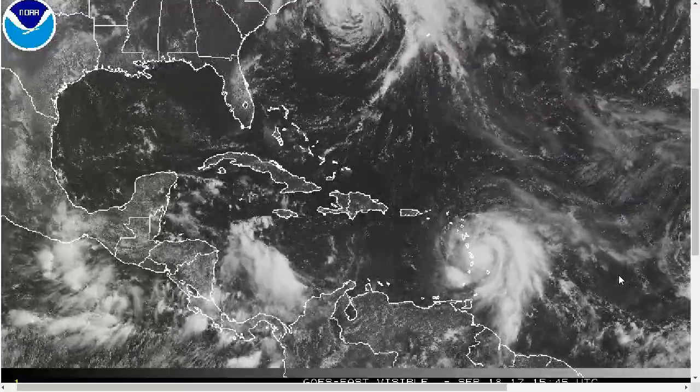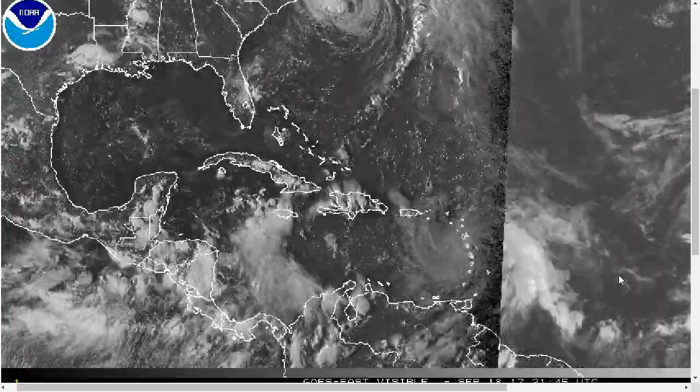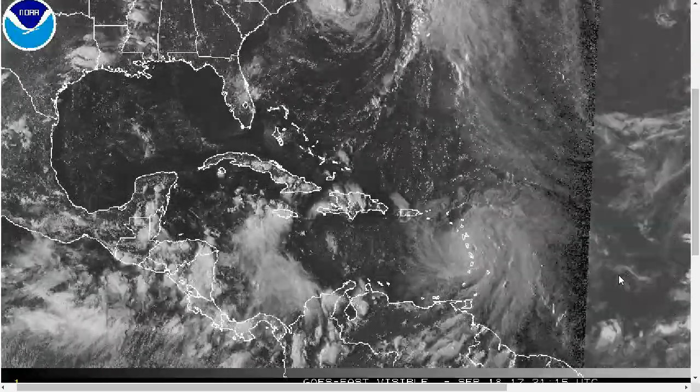Hi, I've clicked onto the Tropical Tipper for Monday evening, September 18th. As always, the thoughts in this video are mine alone, and in making decisions, please consult the National Hurricane Center, your local officials, and your local weather office.